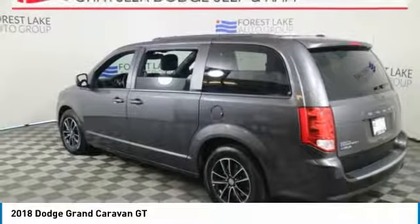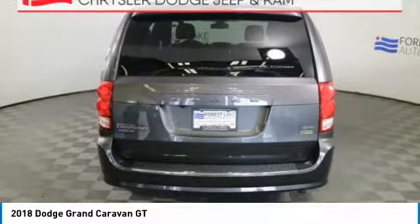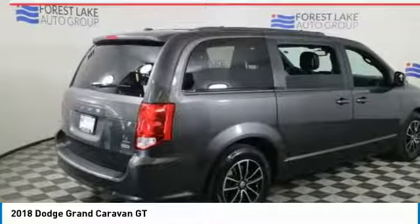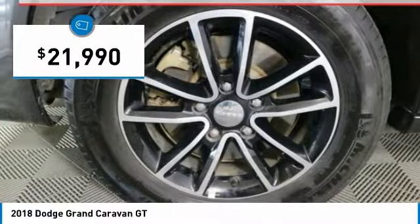Its vast interior is widely praised with an innovative seating arrangement, versatile cargo storage, and enough entertainment features to keep the kids entertained on road trips. And is priced below $25,000.